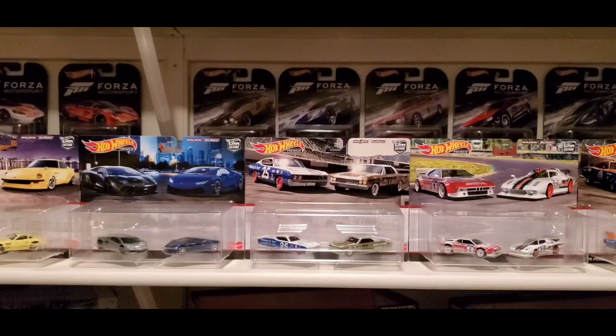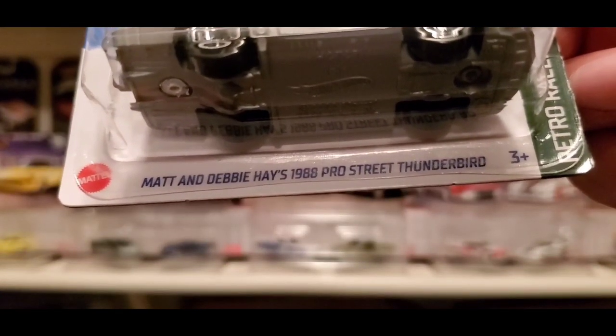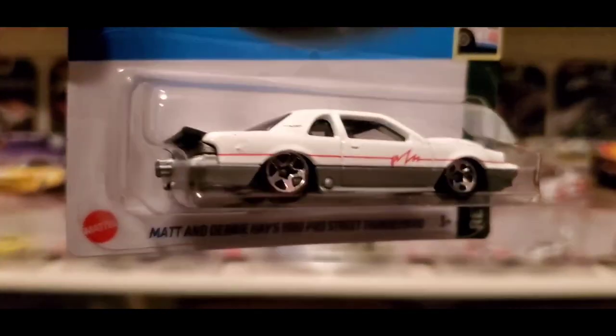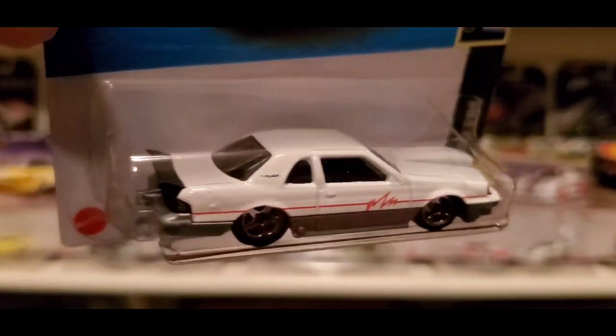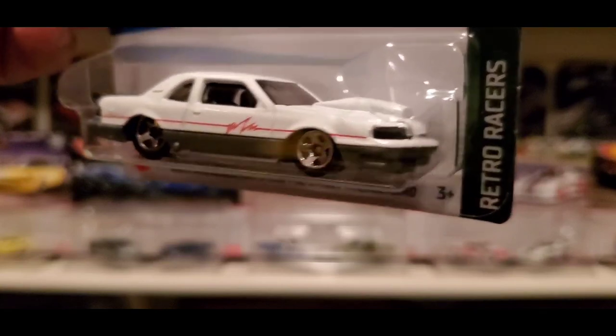The next one is out of the Retro Racers for 2023 — Matt and Debbie Hayes' 1988 Pro Street Thunderbird. It looks awesome in white. It was first released last year as a first edition in hot pink and silver, but this is a recolor for 2023 and I love it in this color as well. Picked that one up — awesome find.